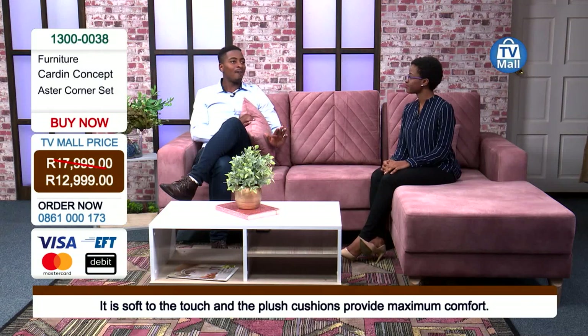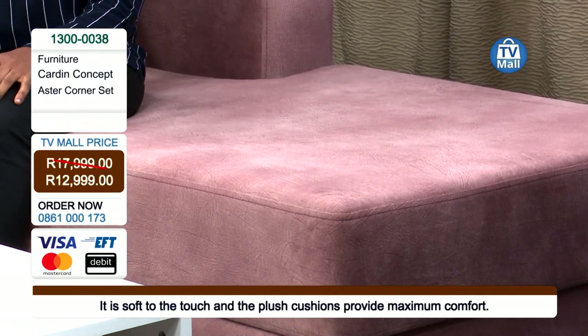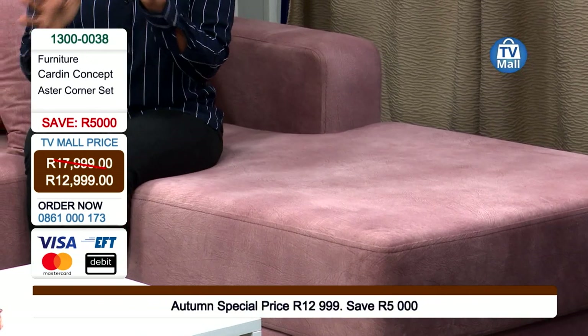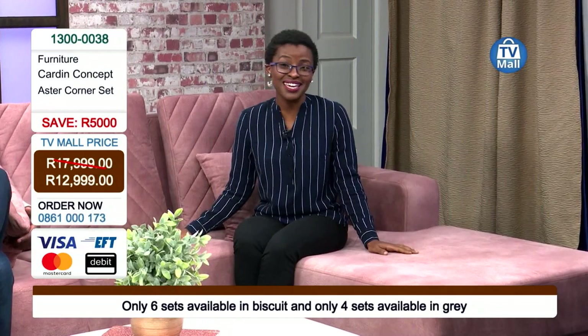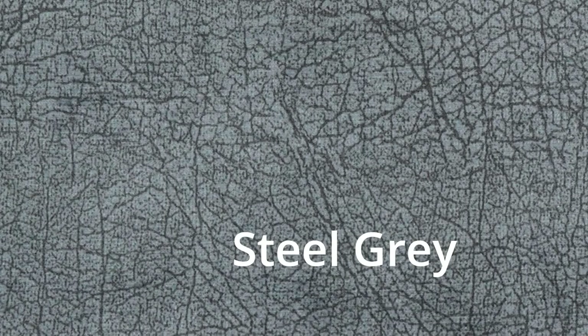You can have it all for an unbelievable price of only R12,999. We only have six available so get on that phone and start dialing. And free delivery — you're getting it absolutely free right here at TV Mall. We have six available in biscuit and four available in gray, meaning only ten sets available in total across South Africa. It's an exclusive offer.